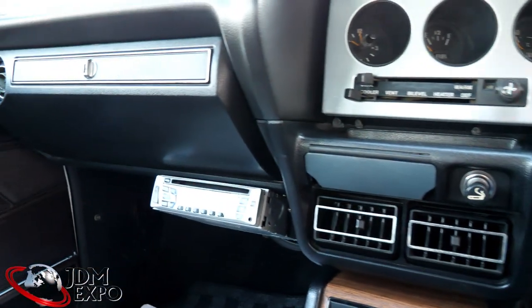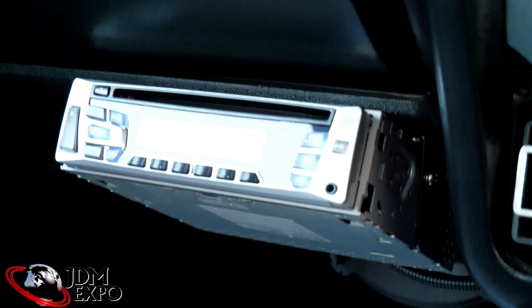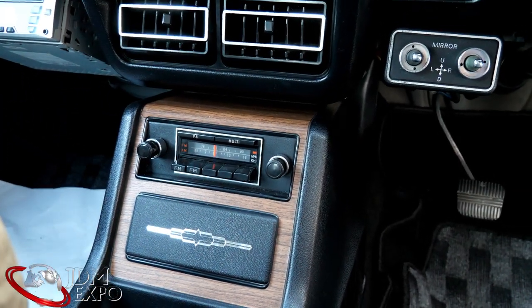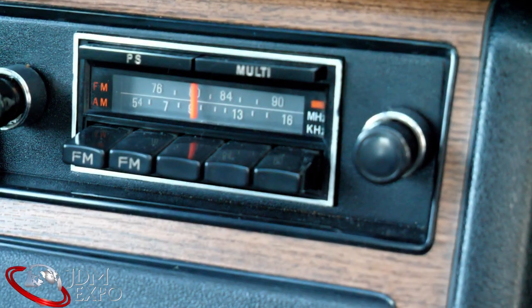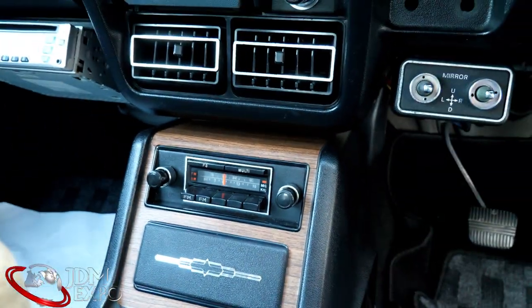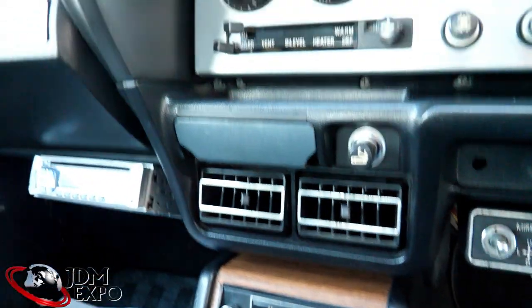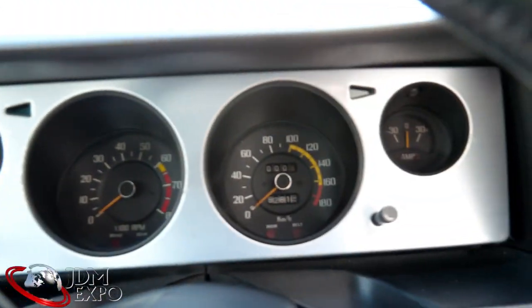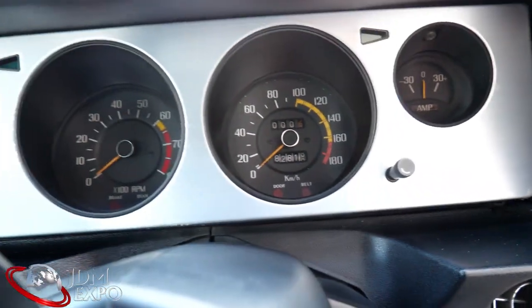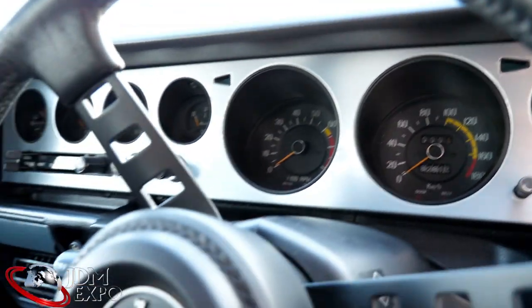We do have a CD audio deck there, so they did update that a little bit, and we do have the original AM/FM radio here. As you can see, the mileage there is 82,000 kilometers, which I believe is original — we double-check with the paperwork.